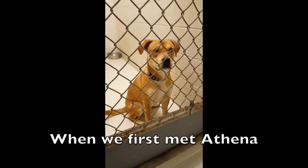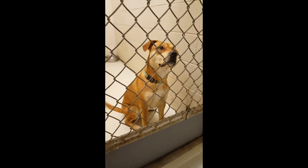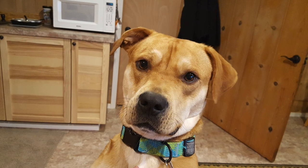My pet door idea starts with this dog, Athena. She is a two-year-old rescue dog. She stands about 24 inches tall at the shoulder and weighs about 50 pounds.